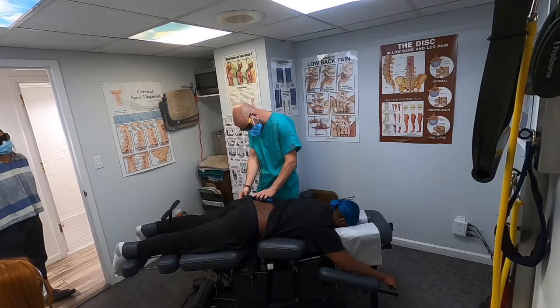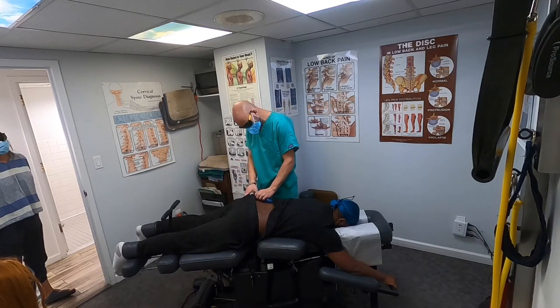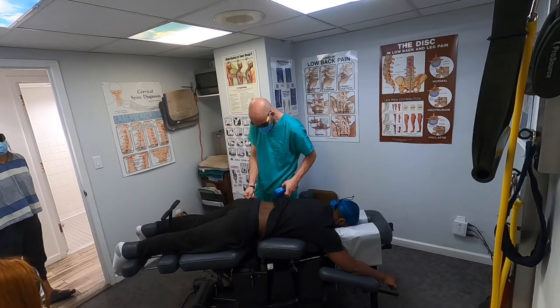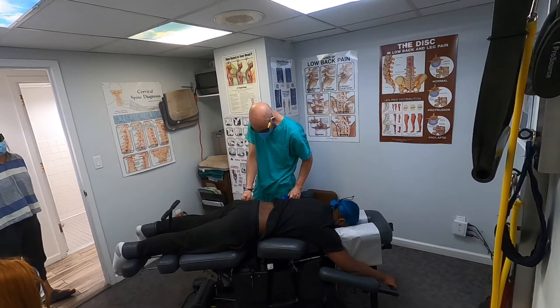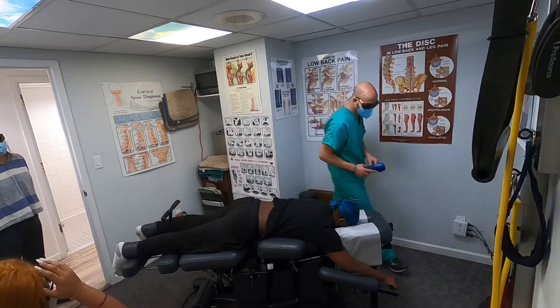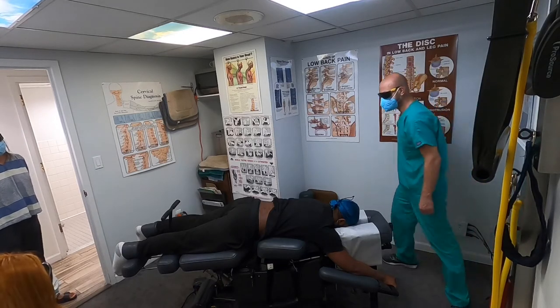Almost done — 20 more seconds. Then we're going to test that trigger point again. Five, four, three, two, one. How is that now? — Just like a zero. And I'm pushing just as hard. So as you can see, this is very effective, and it does so much more than just alleviating muscle spasms.